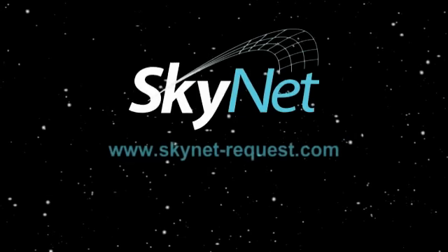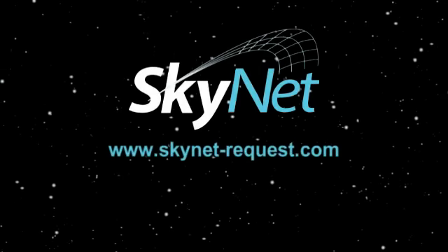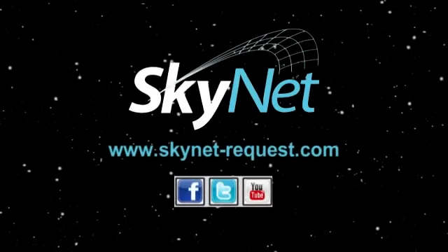Register now at skynet-request.com and follow us on social media.